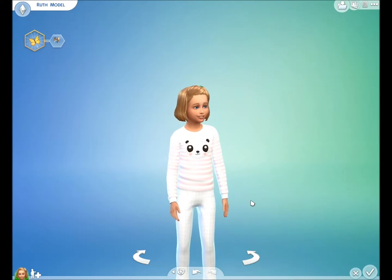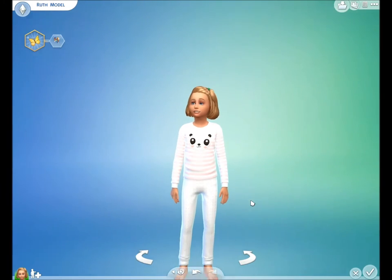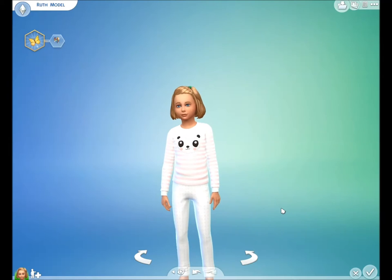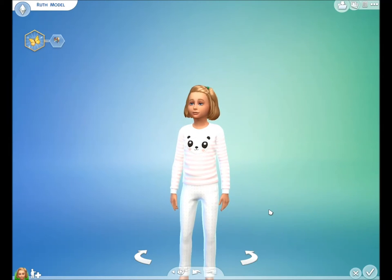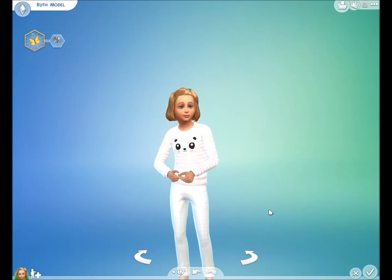This is actually the second time I've recorded this video because it came up too bright before and you couldn't see the stripes and the spots. Hopefully this one turns out okay. I hope you enjoy these pajamas just as much as I enjoyed making them. Thanks for watching and I'll talk to you again soon — thanks guys, bye bye!